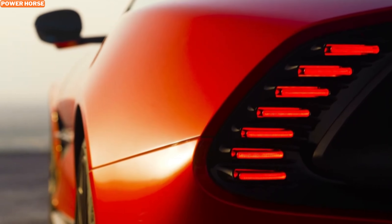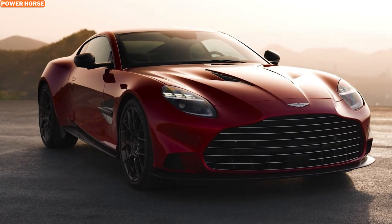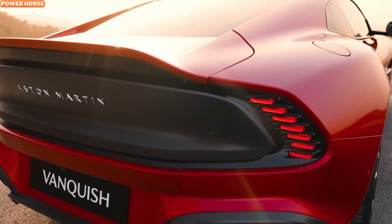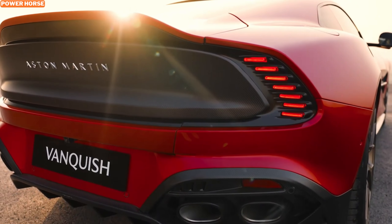The new Vanquish is all about that raw, exhilarating power. Aston Martin has packed this model with an impressive 824 horsepower, courtesy of its 5.2-liter twin-turbo V12 engine. This powerhouse allows the Vanquish to deliver an exhilarating driving experience without the interference of hybrid systems or electric motors.